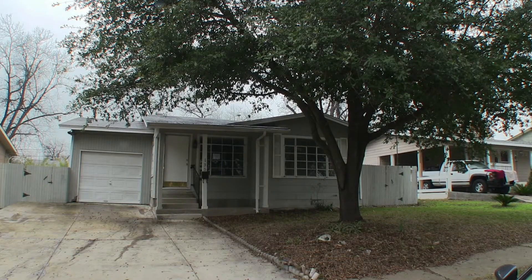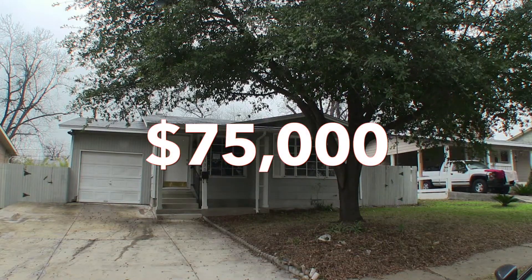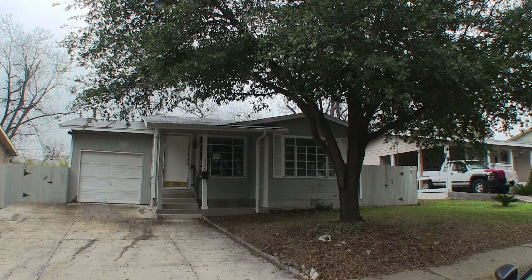There it is — 135 Oxford Drive. A very charming little three-bedroom home, listed right now for only $75,000. If you're interested in this home and you don't have a realtor, I would love to earn your business. You can reach me at 210-706-0616. My name is Jonathan, I am the Hud King, and I want to help you find your castle.